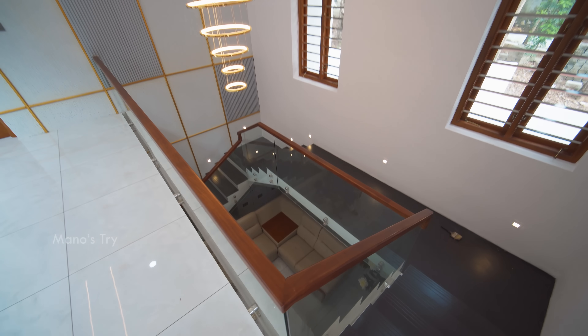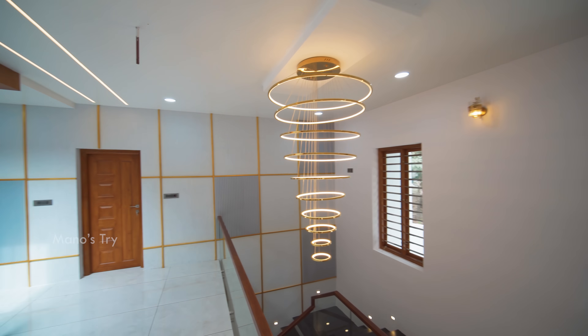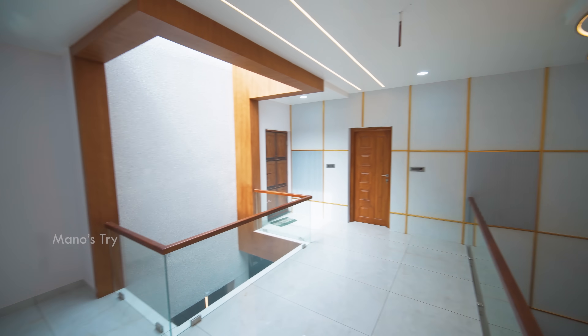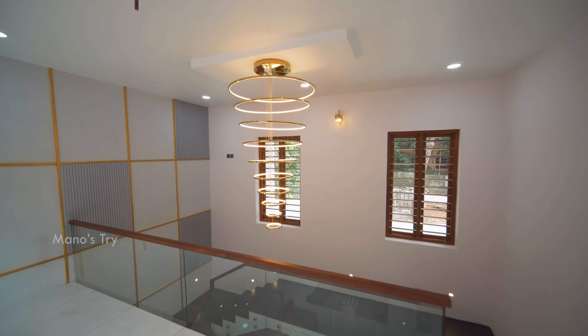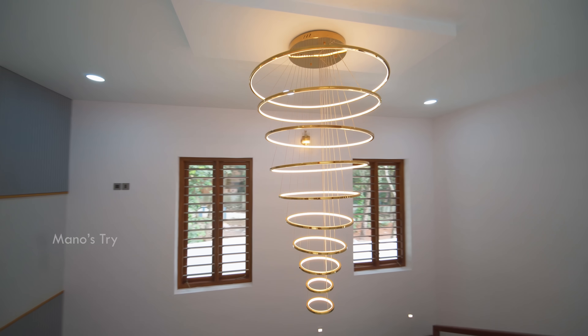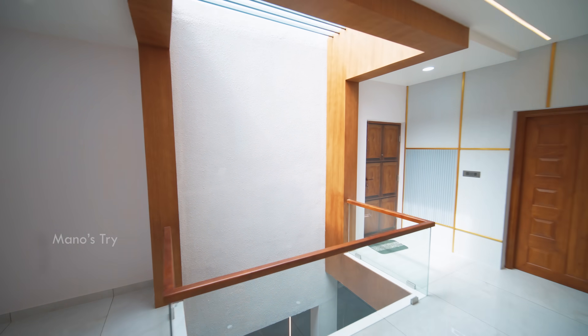This is the living area with lighting. This is the staircase area. This is the courtyard area — there is a gap, and this is the living area. This is the courtyard area with a different view.